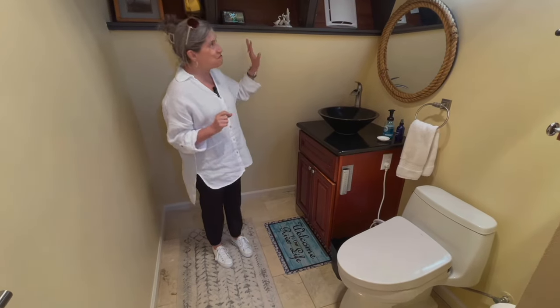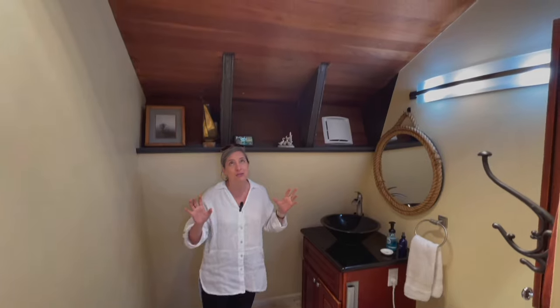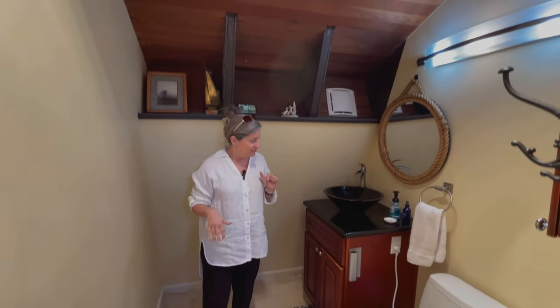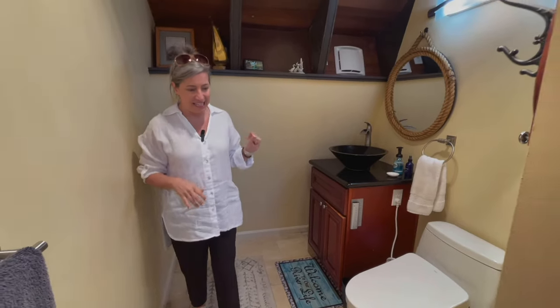It pops up automatically. With the whole nautical ship theme in this bathroom, you've got really high ceilings with wood cladding. Very nice.